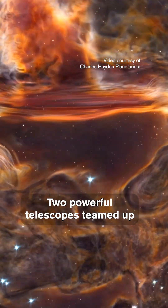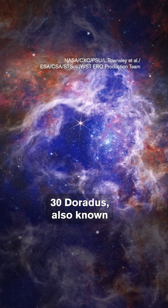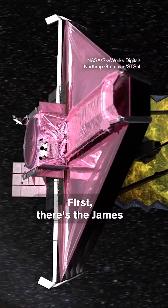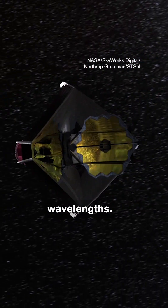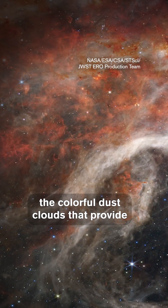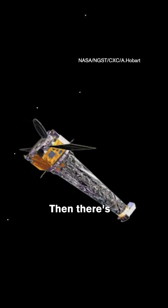Two powerful telescopes teamed up to unlock the secrets of an iconic nebula, 30 Doradus, also known as the Tarantula Nebula. First, there's the James Webb Space Telescope, designed to record infrared wavelengths. JWST is able to observe the colorful dust clouds that provide the raw ingredients for future stars.